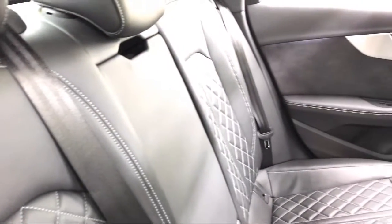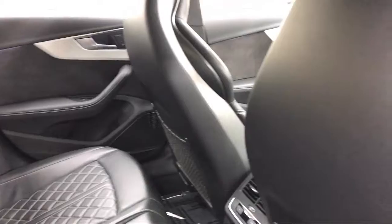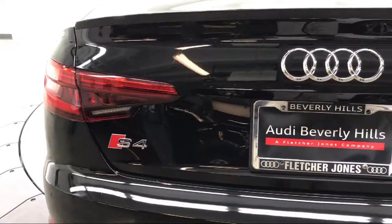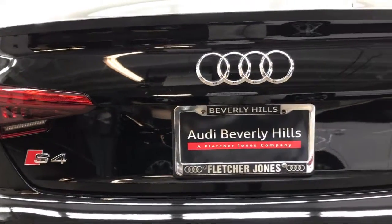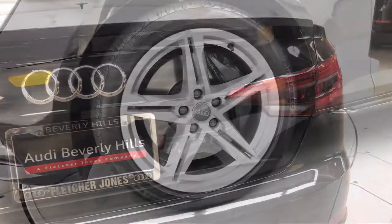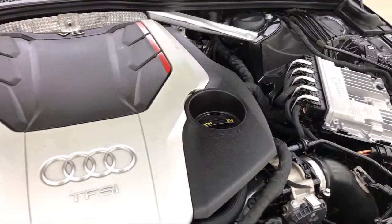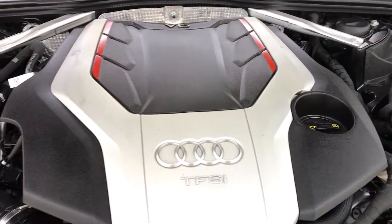As a proud member of the Fletcher Jones Automotive Group, Audi Beverly Hills has been providing a top-of-the-line purchasing experience since 2012. We provide a low-pressure, time-efficient experience for all of our guests. We hold ourselves to a higher standard, so come in today and see why we're the nation's number one Audi dealer for the third consecutive year.